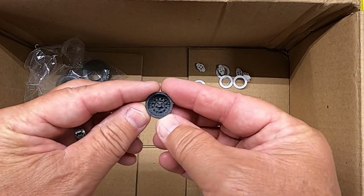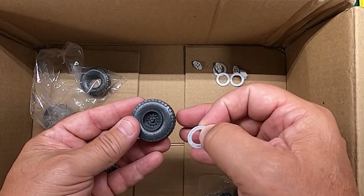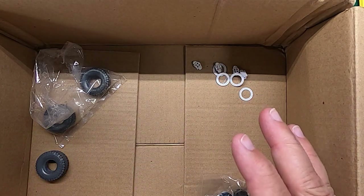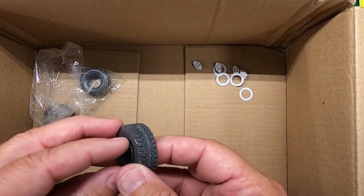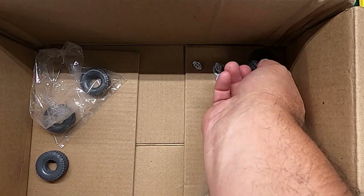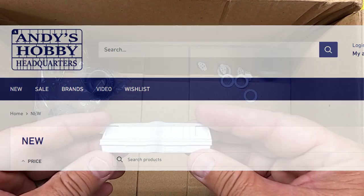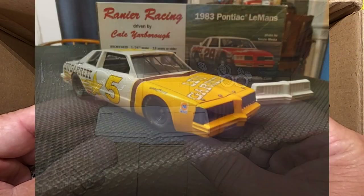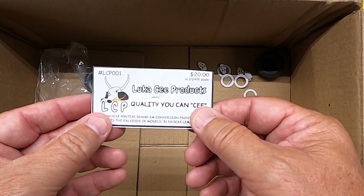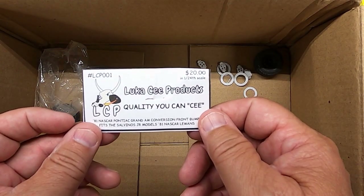Very nice. You can put the beadlock on there if you want, or go without it. The carbs are nice. I don't know if he offers the carburetors, but I know he's going to be offering these tires and wheels. Of course there's a nose you can get too. I think this resin is all sold at Andy's HHQ. I love this nose — very nice. Well Luca, you make a nice product. Thank you, bud. I'm looking forward to getting some more.